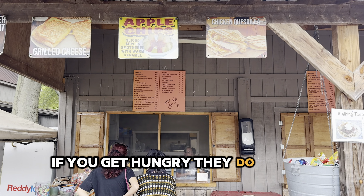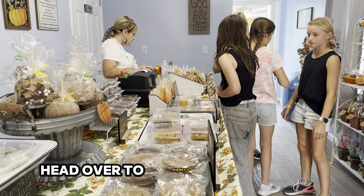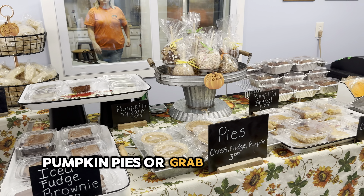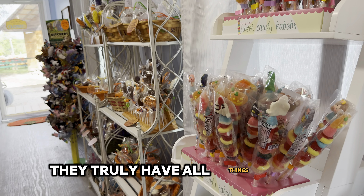If you get hungry, they do have a small little cafe. And if you have a sweet tooth, head over to Sherry's Sweet Shop. They have all things pumpkin — pumpkin seeds, pumpkin fudge, pumpkin pies — or grab a candied apple or even some cheesecake. They truly have all things sweet.